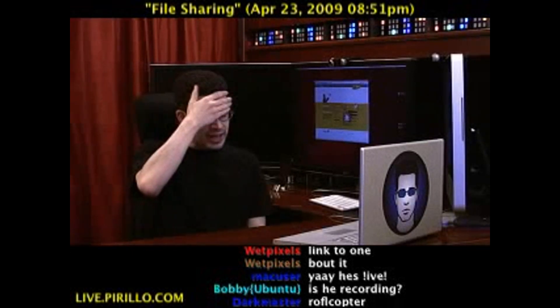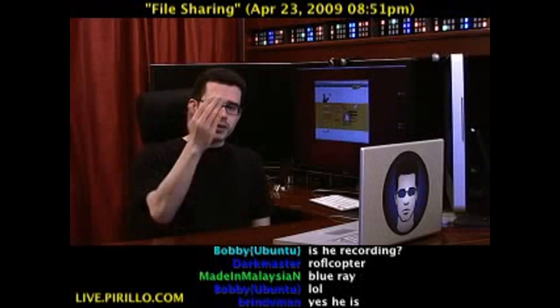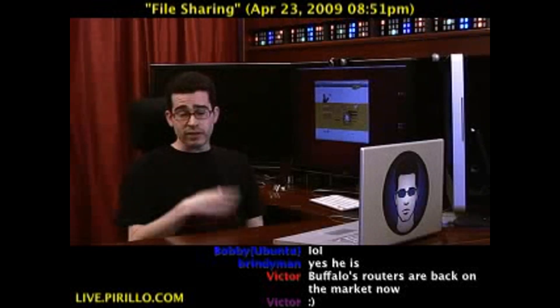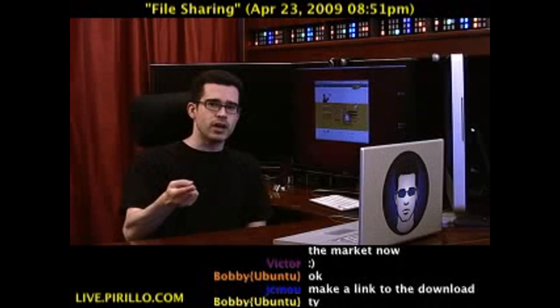But so help me, if there ever comes a day where people attach Word documents to tweets, I'm out of here. Some people recommended uploading the document to Google Docs and sharing that URL. But a few other people recommended this particular website for sharing files or documents, specifically by way of Twitter.